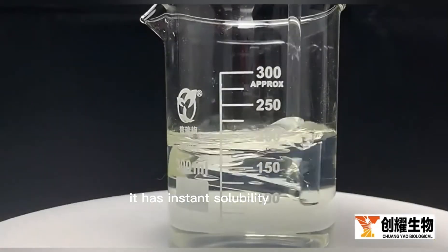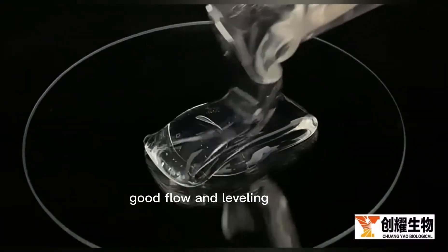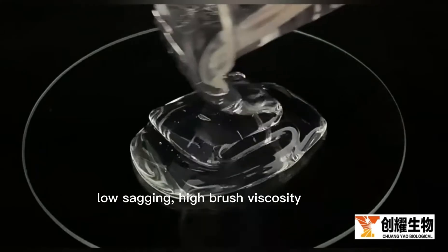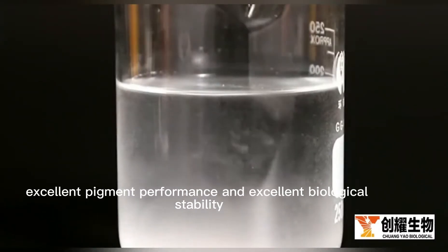At the same time, it has instant solubility, low splash, good film forming, good flow and leveling, low sagging, high brush viscosity, excellent pigment performance, and excellent biological stability.